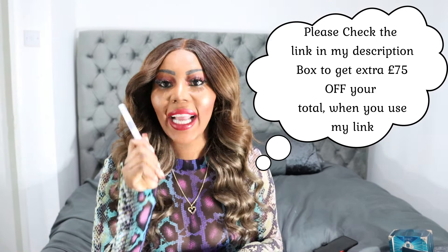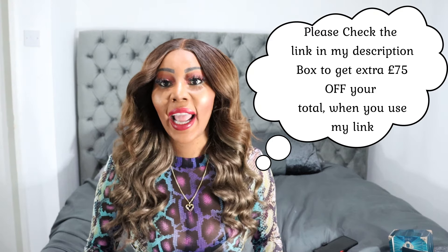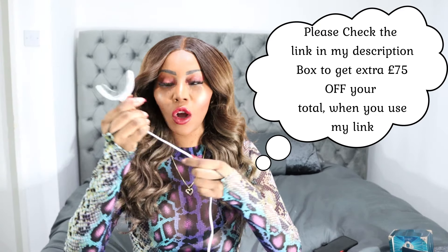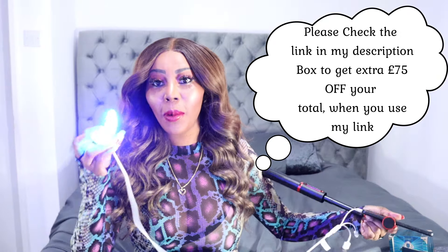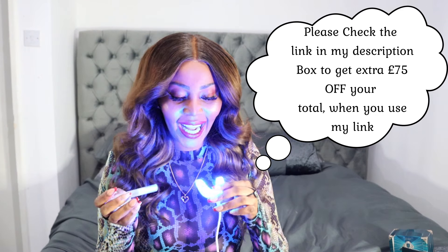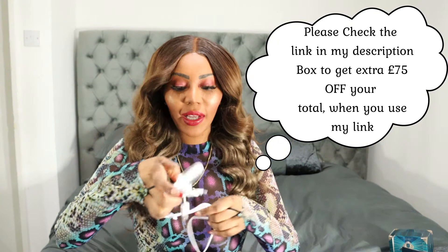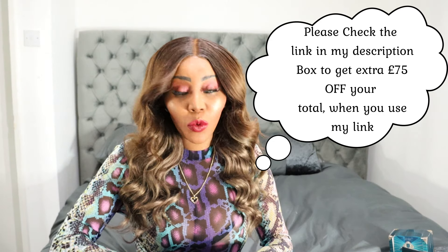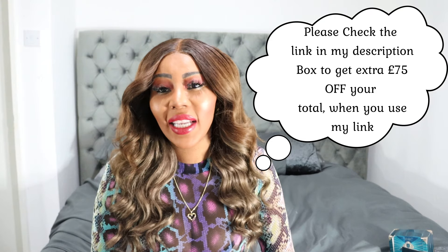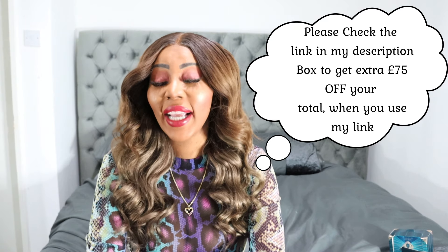It also came with teeth whitening kits. At my consultation they gave me one, and when I received my box it came with an extra four — so overall I have five teeth whitening sticks. It also comes with an LED device: you plug it into your mobile phone, apply the whitening gel onto your teeth, put the device in your mouth for 10 to 15 minutes, and your teeth will be pure white. I'm glad they included that. I haven't whitened my teeth yet because they're so sensitive — I'll start after I finish straightening. It also came with lip balm.